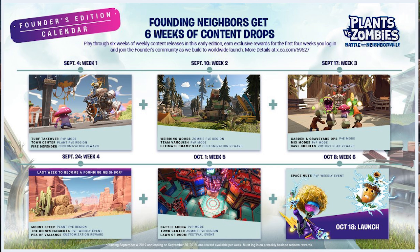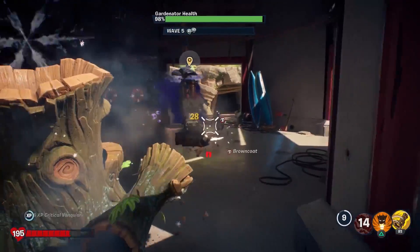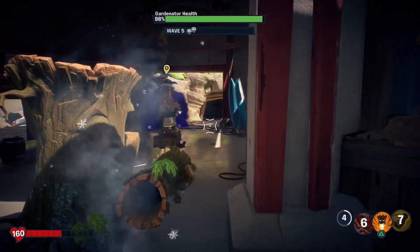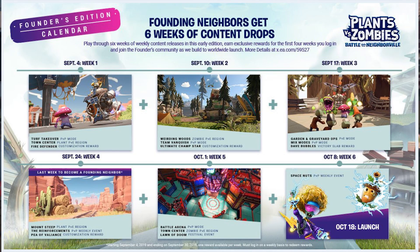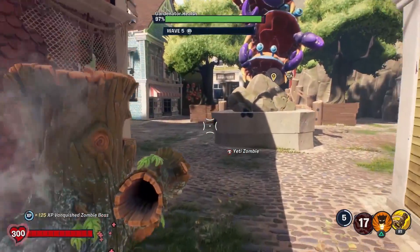There are a ton of games out there right now — Gears 5 got awesome reviews, Borderlands 3 is absolutely incredible, we've got good stuff on the Switch. Your money has probably been spread thin the last month or so. But this week they added the zombie PvE region Weirding Woods, they added Team Vanquish to PvP, and you got another customization reward. Gardens and Graveyard Ops and Mixed Modes are coming next week, and eventually there's a Battle Arena that sounds super exciting. They'll continue to add more PvE regions, up to a total of four.